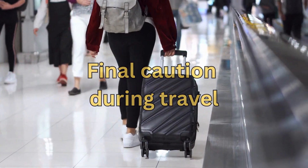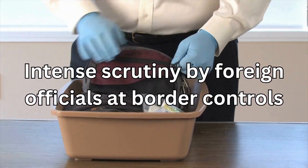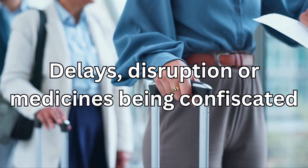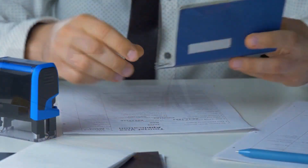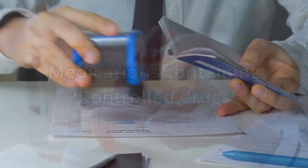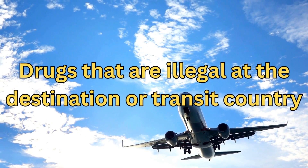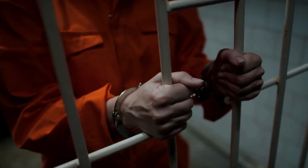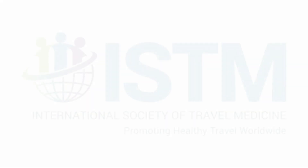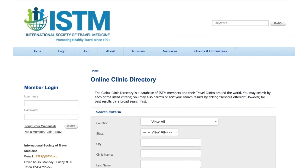Here is some final caution during travel. Medications for recognized health conditions may come under intense scrutiny by foreign officials at border controls. This can result in delays, disruption, or medicines being confiscated if the correct paperwork and permissions have not been arranged — for example, where there are specific regulations relating to medications containing controlled drugs. On rare occasions, travelers who have been found to have drugs that are illegal at the destination or transit country have been imprisoned. The International Association for Medical Assistance to Travelers and the International Society of Travel Medicine's Global Clinic Directory can provide contact details of medical practitioners overseas.